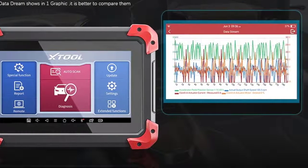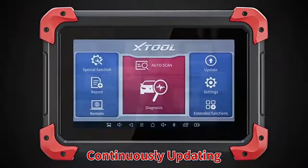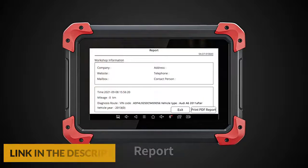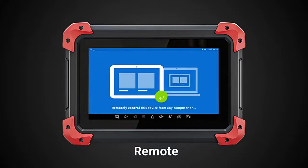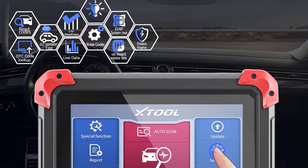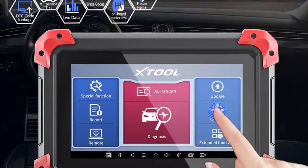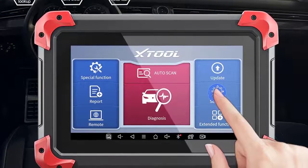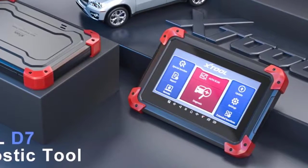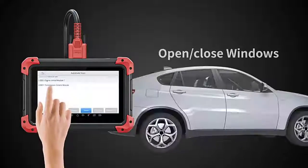This car diagnostic scanner comes with 25 plus service functions including oil reset, EPB reset, SAS calibration, DPF regeneration, TPMS reset, ABS auto bleed, battery registration, throttle reset, injector coding, power balance, IMMO key coding, suspension calibration, transmission adaptation, and headlamp reset. It supports all 10 OBD2 test modes including reading codes, erasing codes, data stream, I/M readiness, live data, freeze frame, O2 sensor test, onboard monitor test, vehicle information, and component test. It works on 85 plus brands, 140 plus models, and 10,000 plus cars globally, including American, European, and Asian sedans, light duty trucks, SUVs, and minivans.